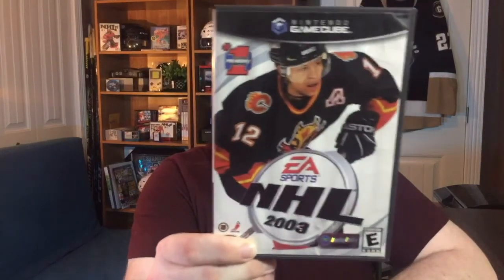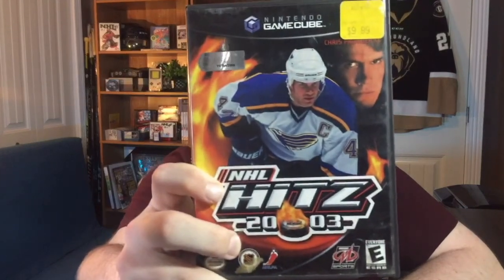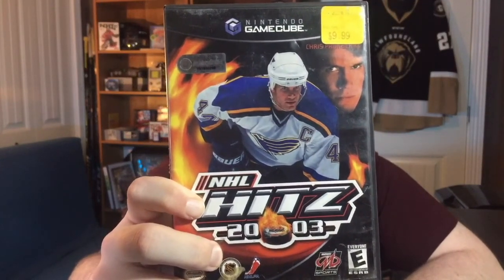It looks like 2003 was a banner year for hockey on the Nintendo GameCube, as three of the console's eight hockey titles were released in 2003, including two of the ones I've already added to the collection. We won't spend a whole lot of time on them, but that is NHL 2003 with Jerome Iginla on the cover. Is he the best player to have never won a Stanley Cup? Let me know in the comments below! This one has turned into an immediate favorite of mine and this is NHL Hits 2003 with Chris Pronger on the cover.